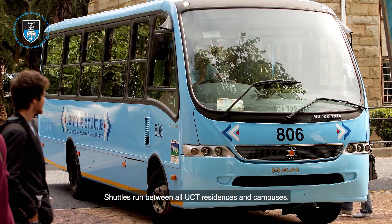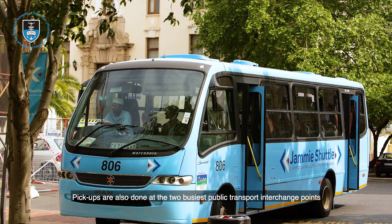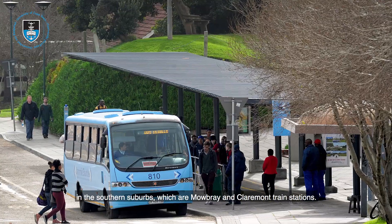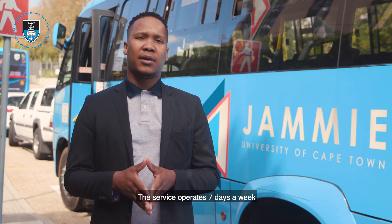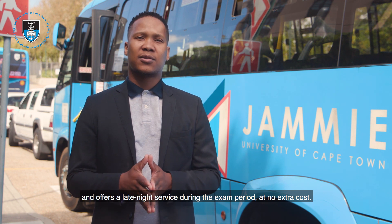Shuttles run between all UCT residences and campuses. Pickups are additionally done at the two busiest public transport interchange points in the southern suburbs, which are Mowbray and Claremont stations. The service operates seven days a week and offers a late-night service during the exams period at absolutely no extra cost.